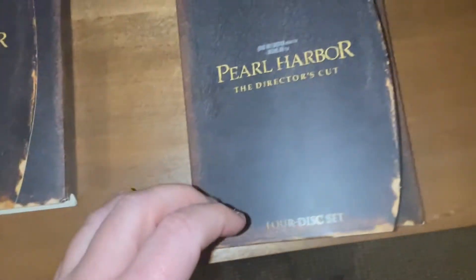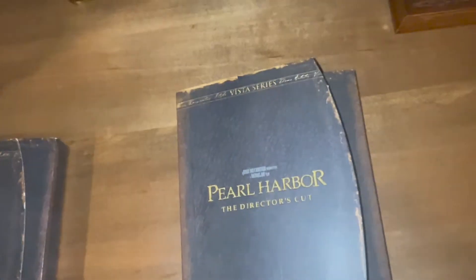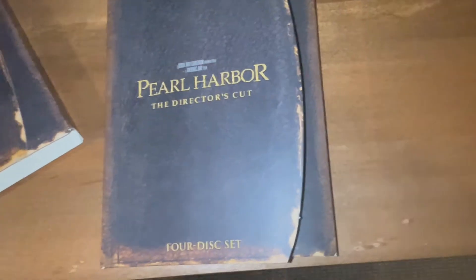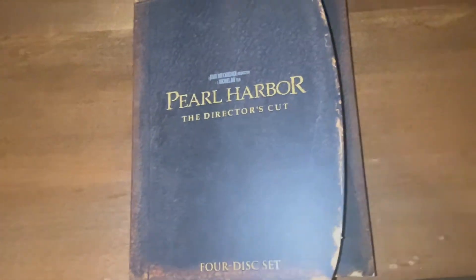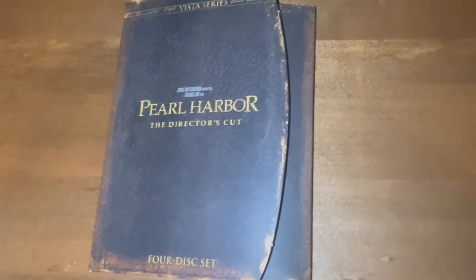When Michael Bay was doing Pearl Harbor, he wanted to make it rated R — he wanted to make it violent — and Disney of course wouldn't allow it. Like everything else Disney does, like in Cruella they didn't let Emma Stone smoke. But anyway, back to this.